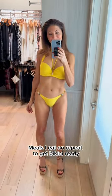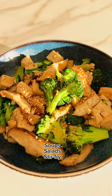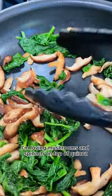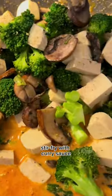Meals I eat on repeat to get bikini ready. I generally stick to soups, salads, and stir fries. Right now, I'm loving mushrooms and spinach on top of quinoa, or broccoli and tofu mushroom stir fry with curry sauce.